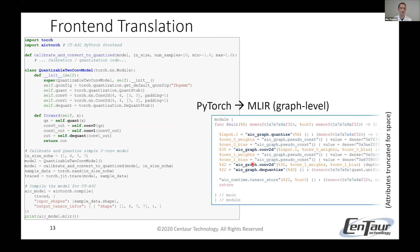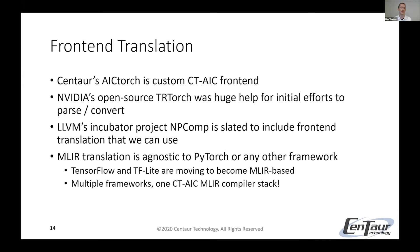We have our quantize, conv, conv, and de-quantize — all in our AIC graph dialect. Theoretically this should be a simple translation, but unfortunately PyTorch was not designed with this in mind, so it has actually been very difficult. We were very lucky that NVIDIA's open-source project TorchScript was a huge help — we were able to look through its source code and learn how to better parse and convert. This front-end translation is a common problem many companies will face. LLVM has an incubator project called NP-Comp which is slated to eventually include this front-end translation, and when they support it, anyone will be able to use it. Once that translation is done, none of the rest of the MLIR stack is dependent on that framework anymore — you can use that one stack for any framework. In fact, TensorFlow and TF Lite are also moving towards an MLIR-based approach, so this is really a win for everyone.